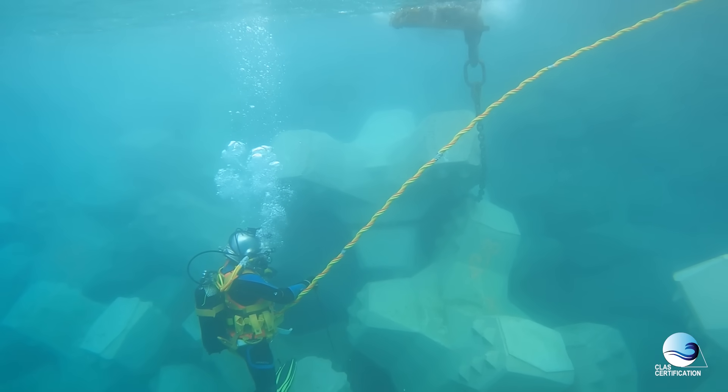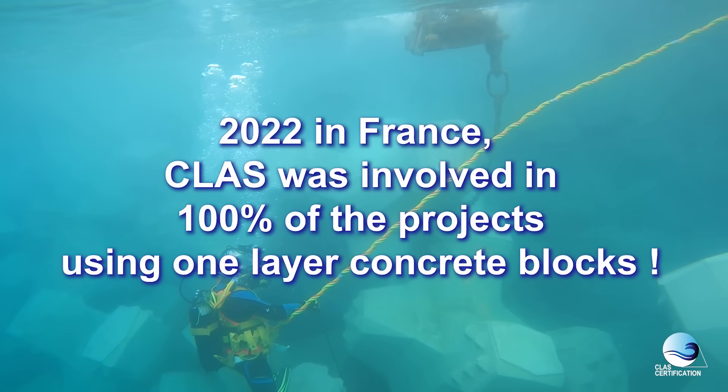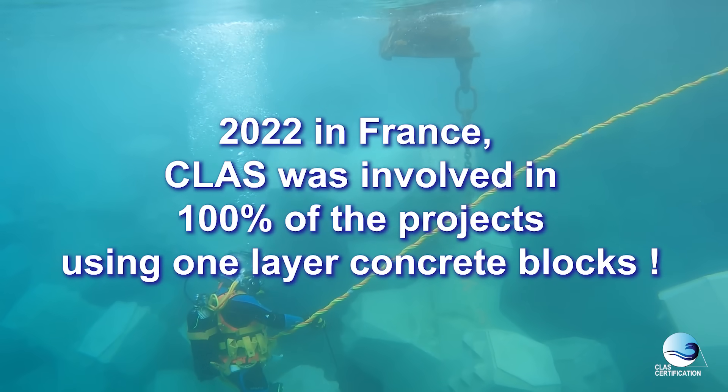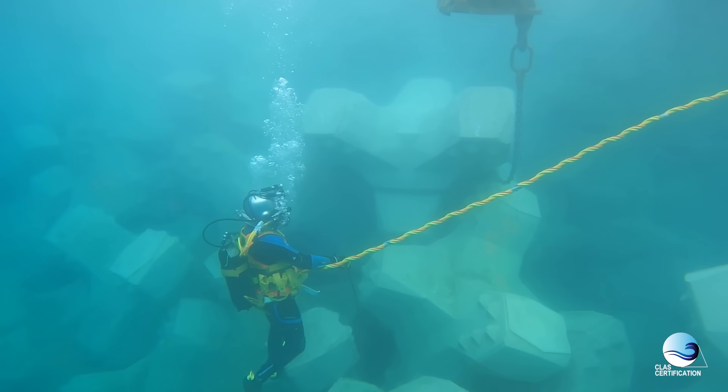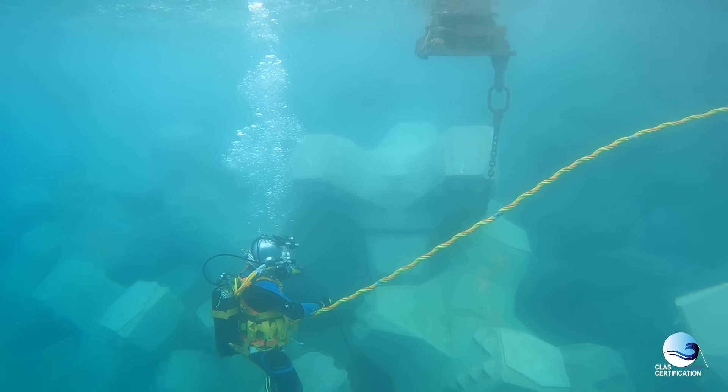We are proud to announce that in France this year, 2022, CLAS was involved in 100% of the projects of breakwaters using one-layer concrete blocks.